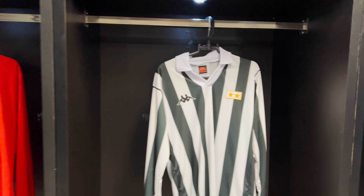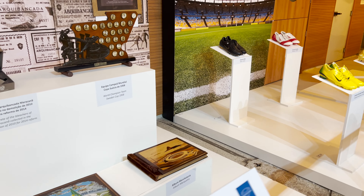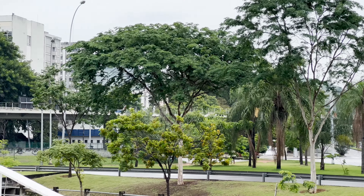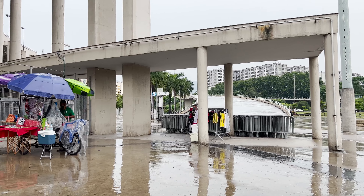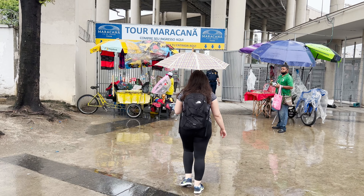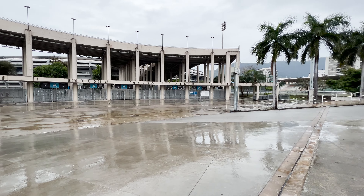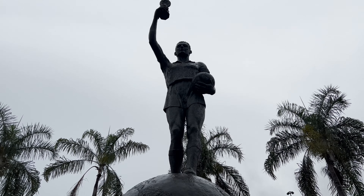To reach Maracanã Stadium, you can come by Uber, taxi, or bus — there are a lot of transport options. However, I think the best way to get here is through the metro station, which is just across the street. You come down the ramp and you'll be right in front of the ticket spots for the tour. It's also a great option on match days because the traffic around the stadium is going to be really tough, so I would strongly suggest coming by metro.